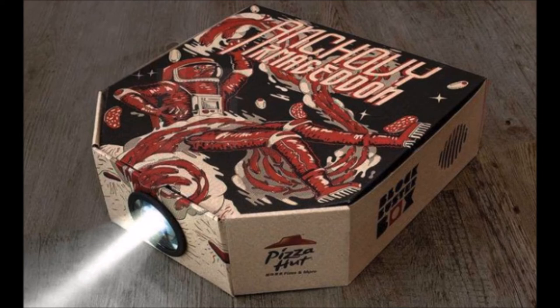Obviously, the Blockbuster Box is far from the cutting-edge projectors we're all used to, yet it comes free with your pizza. You'll also most likely want to have some Bluetooth speakers or an extra audio cable handy if you want to actually hear the film, as your cell phone will be inside the box when the projector is in use.